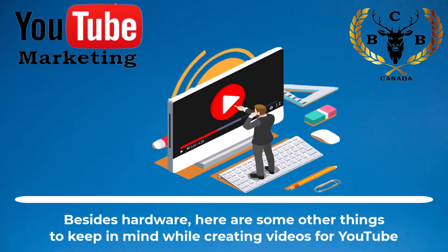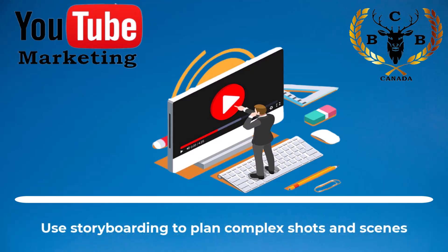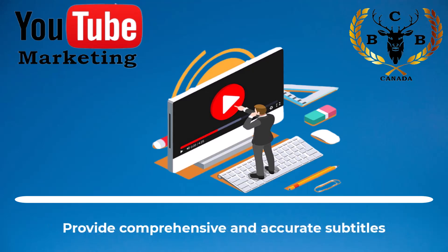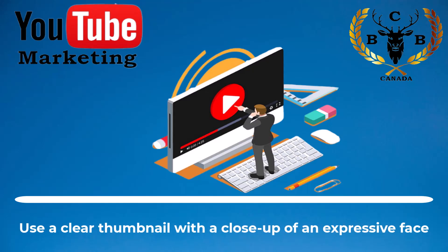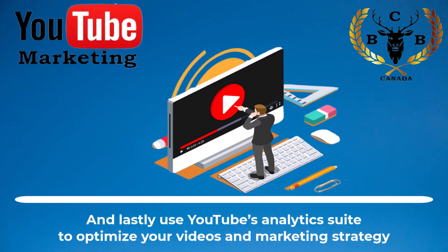Besides hardware, here are some other things to keep in mind while creating videos for YouTube: Use storytelling, narrative plot, or characters to make boring topics interesting. Use storyboarding to plan complex shots and scenes. Provide comprehensive and accurate subtitles. Use a clear thumbnail with a close-up of an expressive face. And lastly, use YouTube's analytics suite to optimize your videos and marketing strategy.